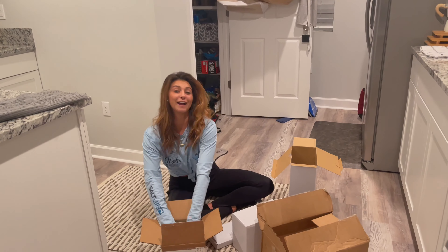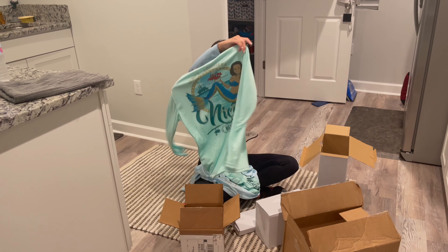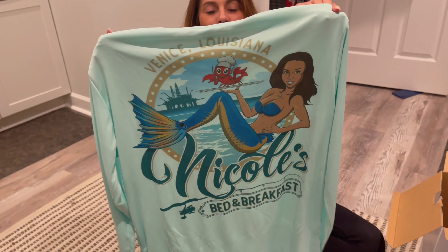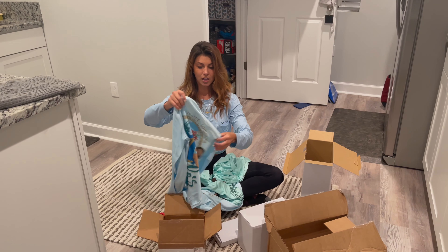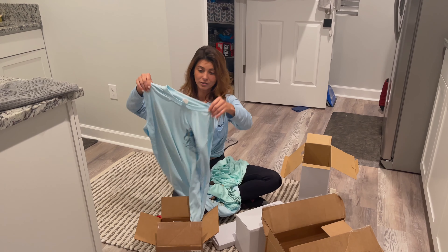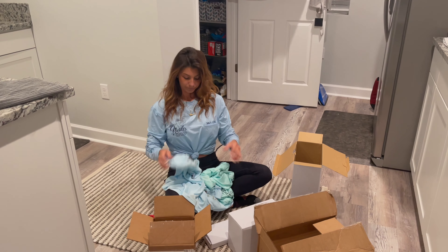I ordered some shirts a while ago. I currently wear a youth extra large, so these are my youth extra large Bed and Breakfast shirts. You guys can actually get these — the link is in the description below under nicolespenc.com. I have them in seafoam green, this really pretty blue color. How much do they cost? $25 — oh, that's a great deal! So $25, and you can get them in yellow, blue, seafoam, white, and gray. They're all a lighter color and it's a quick-dry material too.